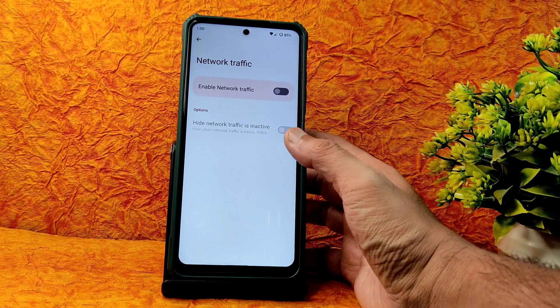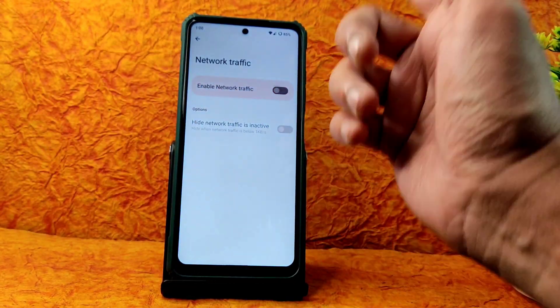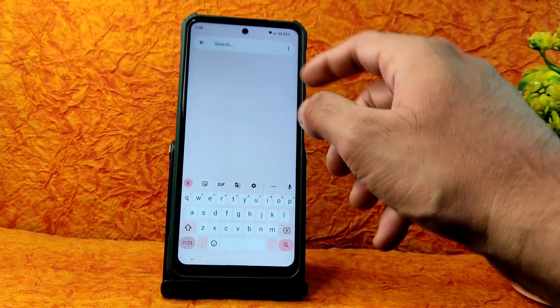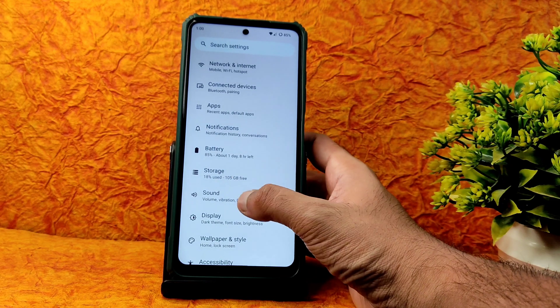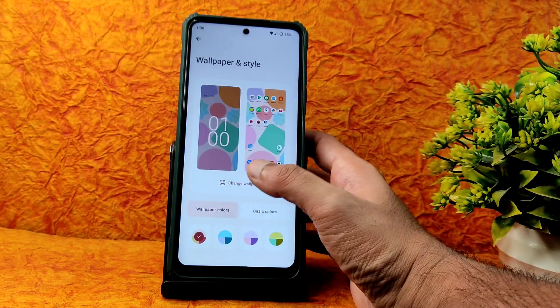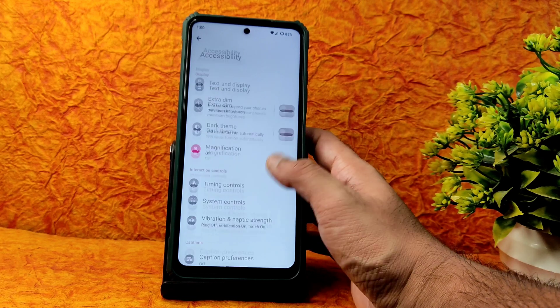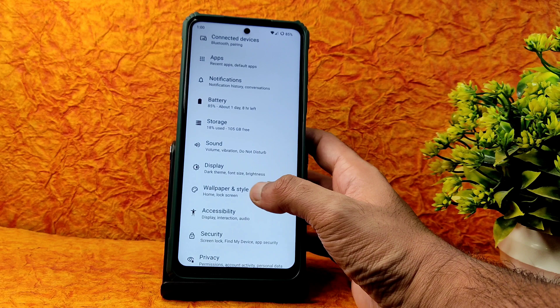Network traffic indicators are given here — enabling that gives you plenty of options. If you want to find anything, just search in the settings and it will navigate you to that menu if it's available. Wallpaper and personalization style work fine. However, the accessibility menu is missing — that's a handy feature but it's just missing from here.